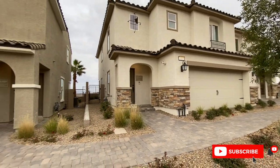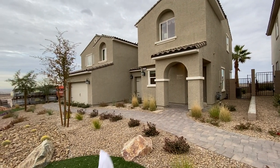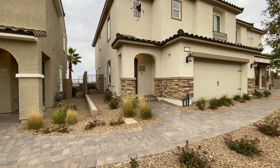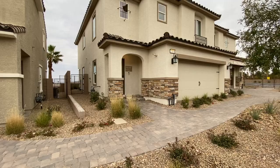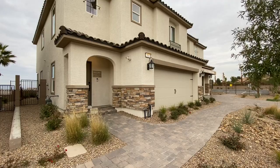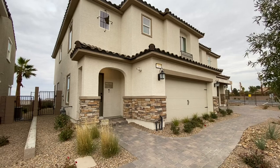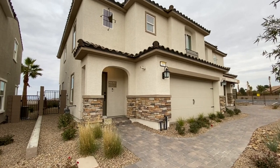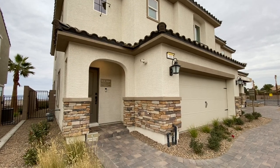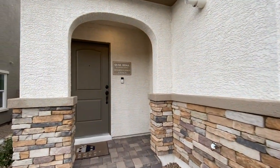Spinning around, these are the other two models they have — four different models total. Again, as you can see, duplex, shared wall. But this is the largest unit they have, starting at $294,990. The lot premium is $30,000 to $40,000, and you can expect probably $30,000 worth of optional upgrades, so call it $350,000 to $360,000 for this particular one.